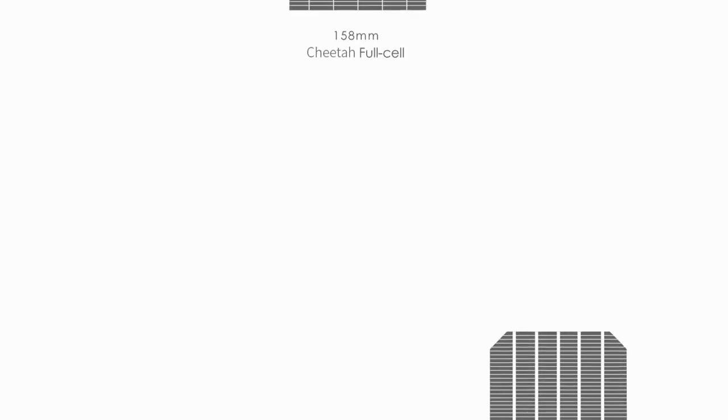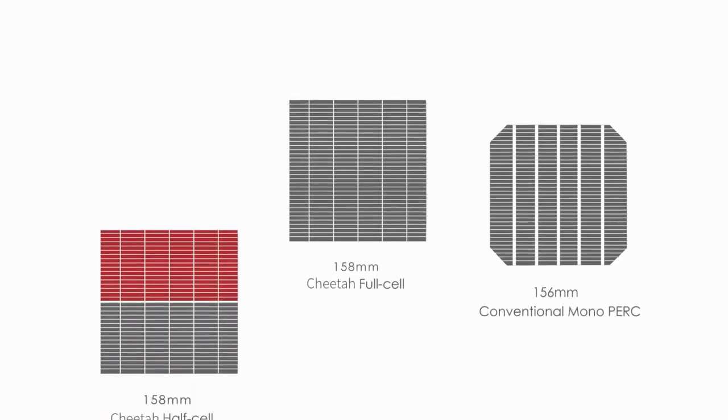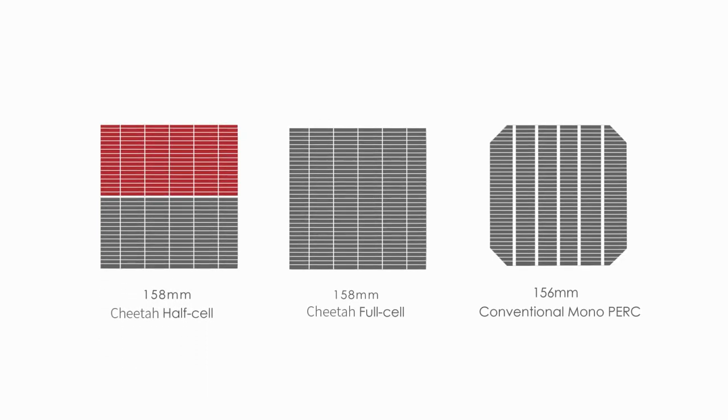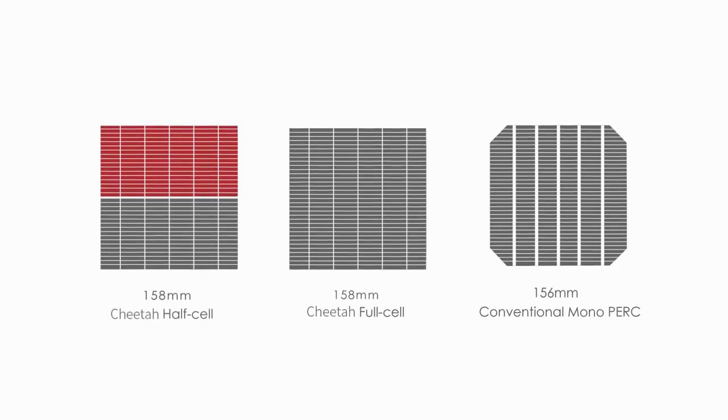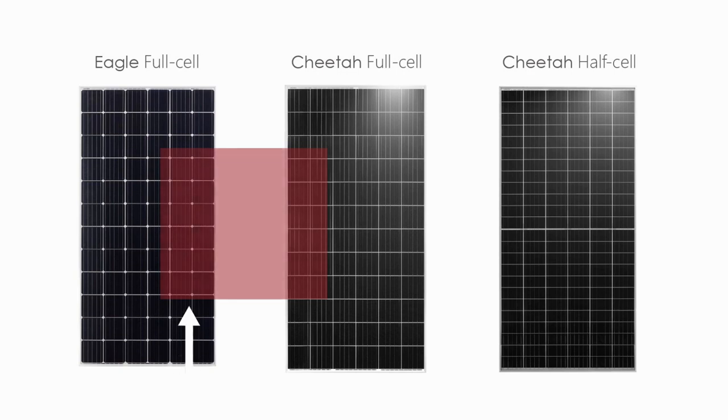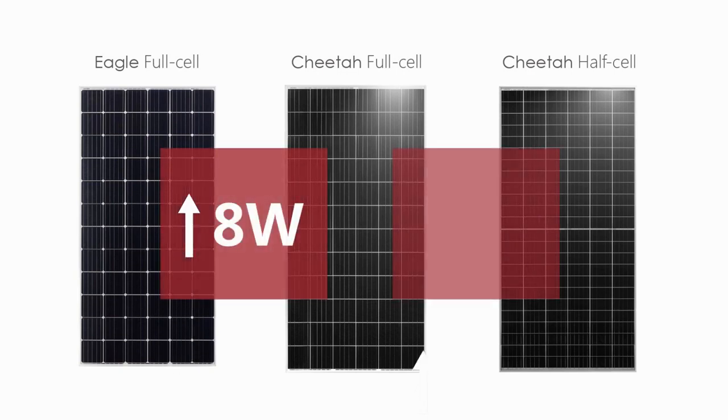Simple yet effective, Cheetah series is an upgraded version of the conventional monopark module. Cheetah cells increase in both length and width by 2 mm, and the active area of Cheetah modules increases by 1.21%, with average 8 watts module power up. Combined with half-cell technology, the module power increases additionally by 7 watts.